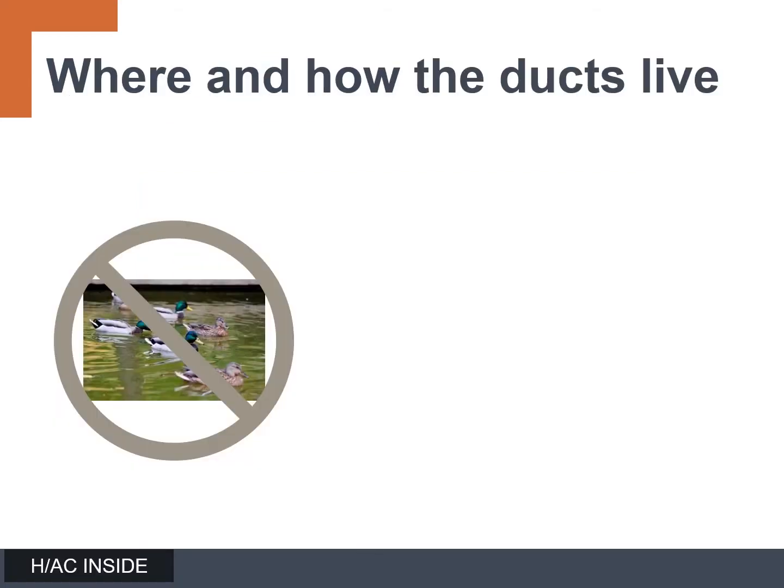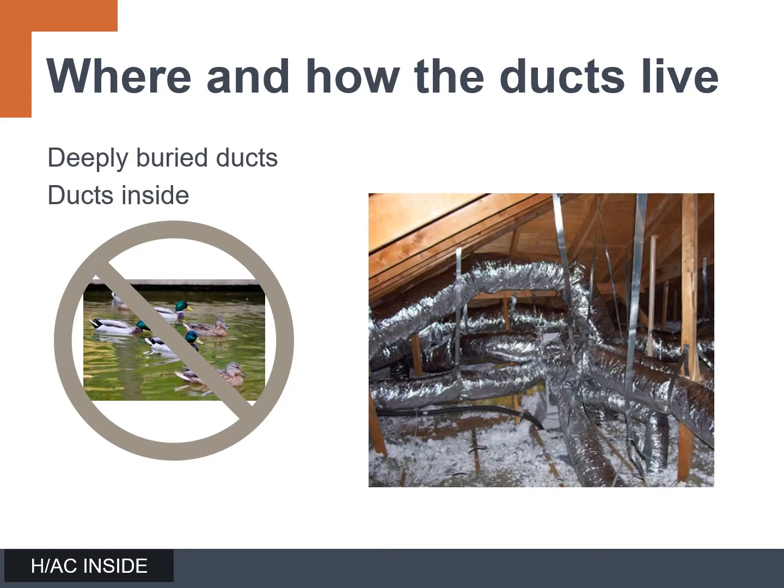Let's start with where the ducts live. The ductwork that is most commonly in the Pacific Northwest and in Washington State is put in the garage, put in the attic, and put in the crawl space underneath the home.